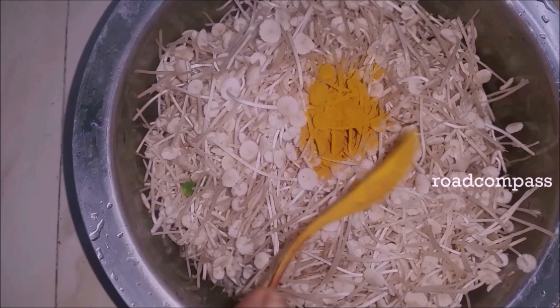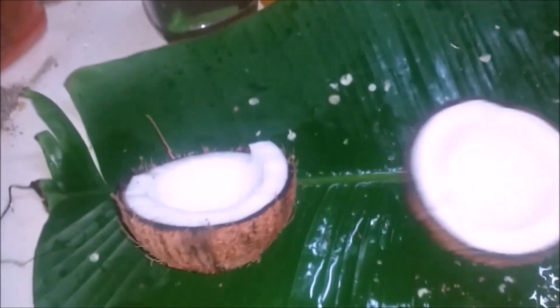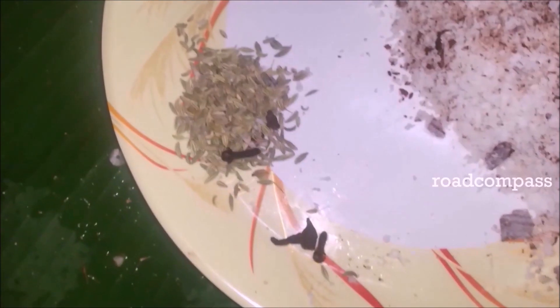Then they add some turmeric and leave it for half an hour. The turmeric helps to detect and remove toxins if there are any. Once that process is done, we can move into the cooking part.